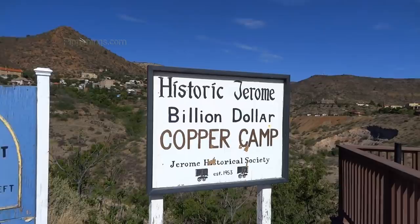I'm checking out Jerome today. Jerome is just down the road from Cottonwood, where we're staying, which is between Jerome and Sedona. So it's a great town to stay in if you want to check out Sedona and Jerome — a little cheaper than Sedona and it's still got all the amenities and attractions nearby.